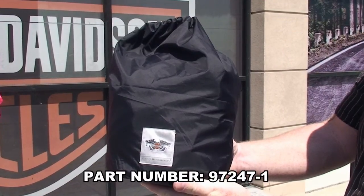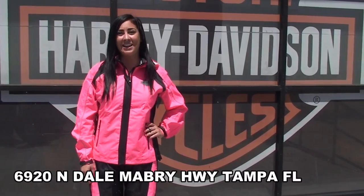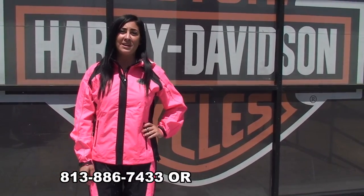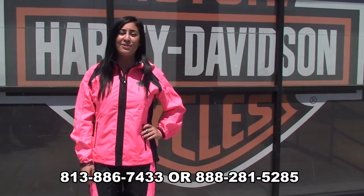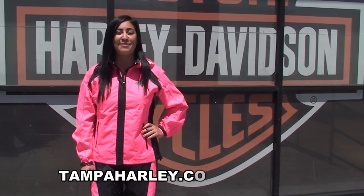This item is seasonal ladies, so the quantities are limited and they're available at your favorite Tampa Harley-Davidson dealership located at 6920 North Dale Mabry Highway. You can always call us at 813-886-7433 and you can always stay up to date with us 24-7 at TampaHarley.com.